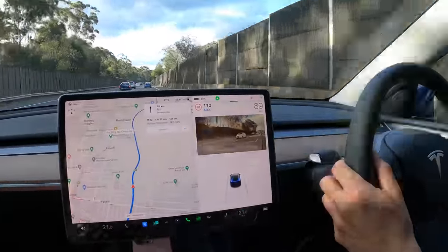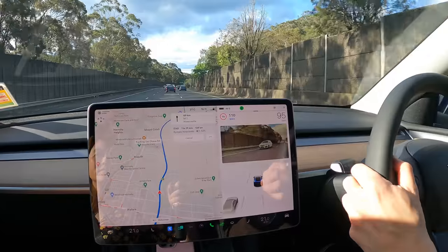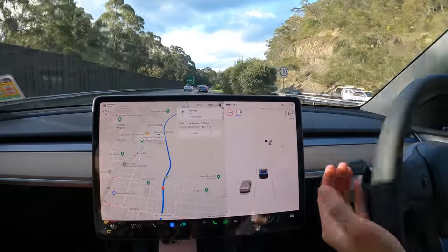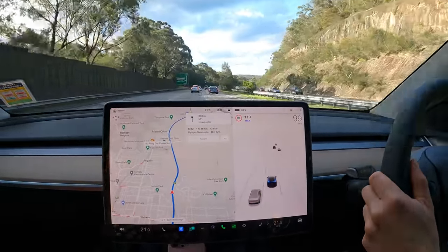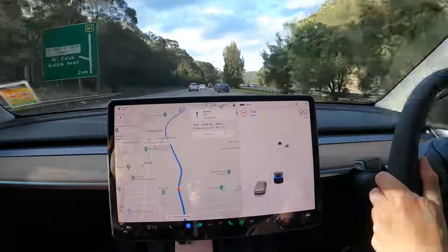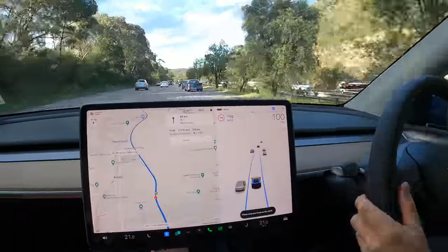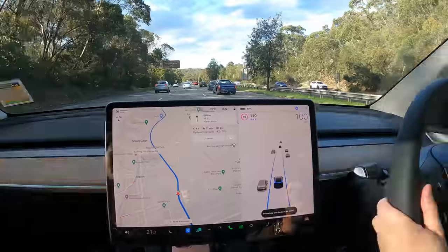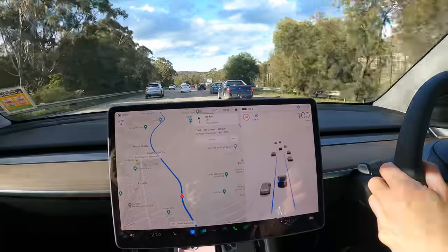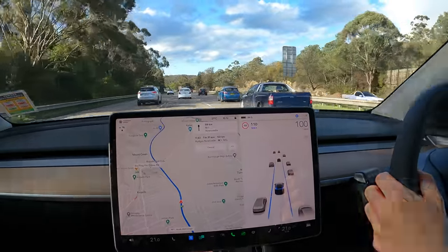Now we're going to cut to the left lane. As soon as you indicate on basic autopilot — which is what this car is equipped with, not FSD or EAP — autosteer will disengage, but you've still got traffic-aware cruise control. To reactivate, double tap the right stalk again. And we're back on basic autopilot autosteer — you can see the tram track blue lines. We'll touch base again halfway through the drive.